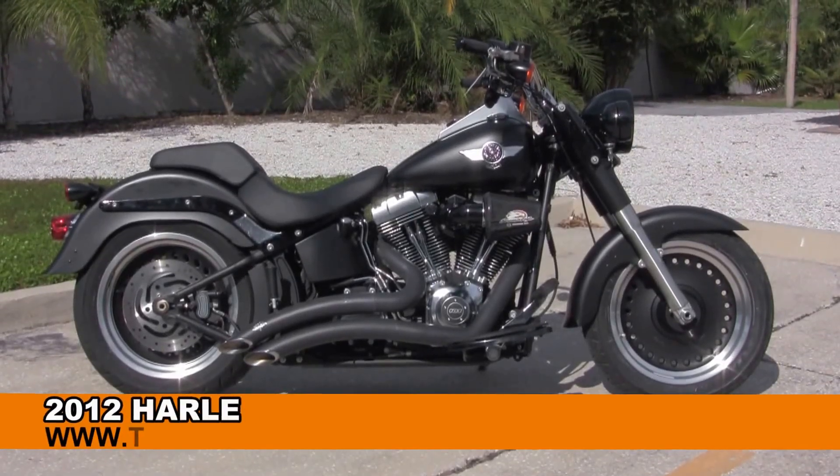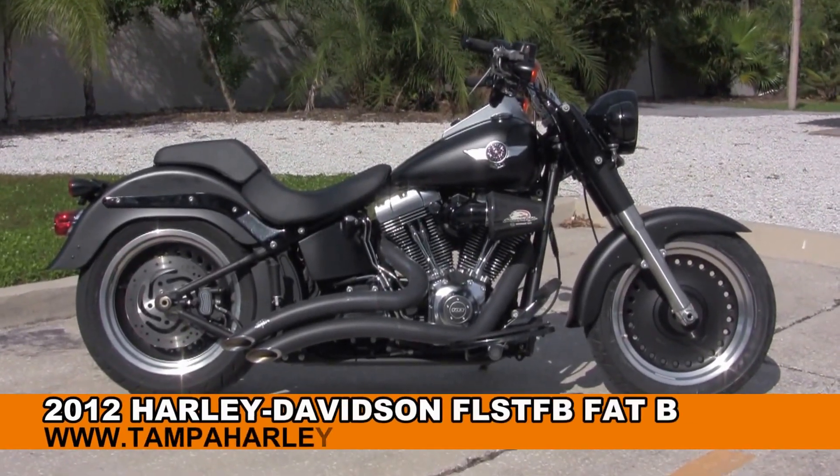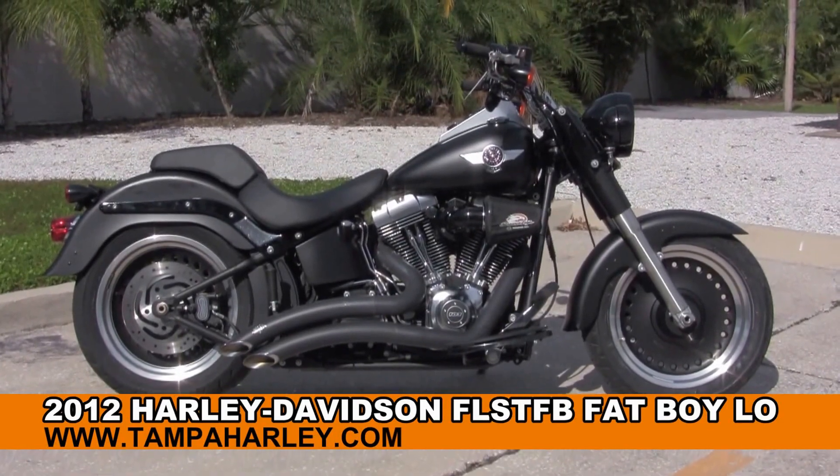Welcome everyone to the world famous Harley-Davidson of Tampa. Today I've got a few sublime used 2012 Fatboy Low.